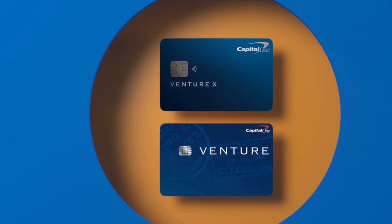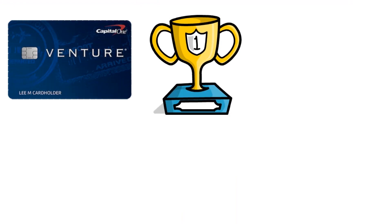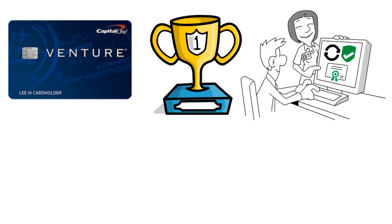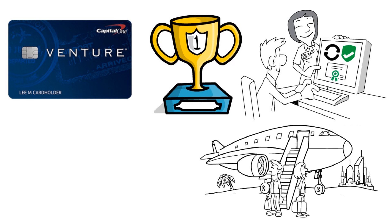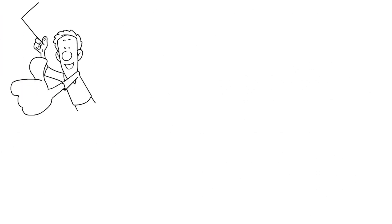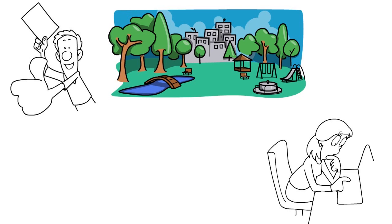There is also a 10,000-mile bonus awarded each card anniversary. For redeeming rewards, the Capital One Venture rewards credit card has historically won awards for ease of use, and the Venture X offers the same flexibility. You can purchase any travel as you normally would, then apply your miles toward any purchase in that category. Be aware that some purchases you consider travel, like theme park tickets, may land in a different category.